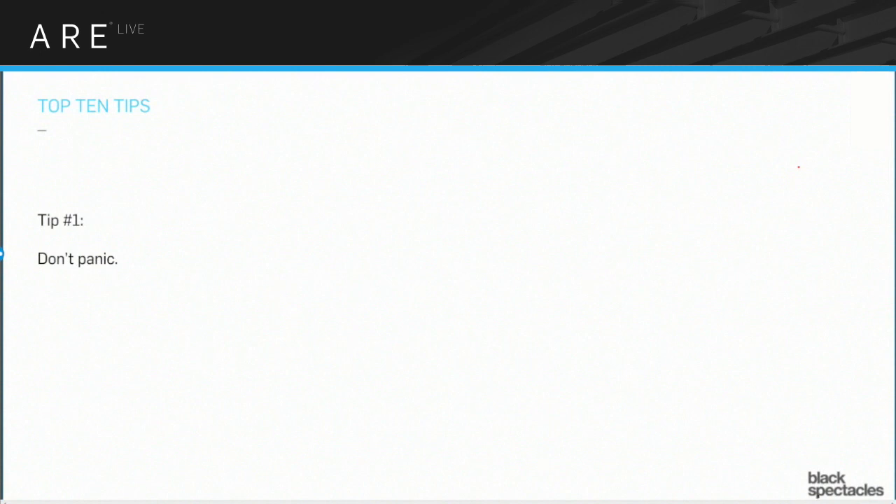So as Mark just said, this is going to be the top 10 tips. We're just going to dive right in. Our first tip is: don't panic.